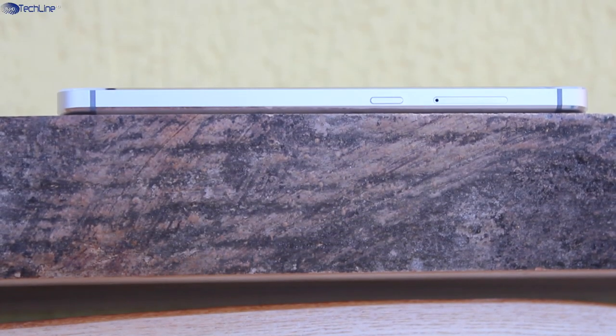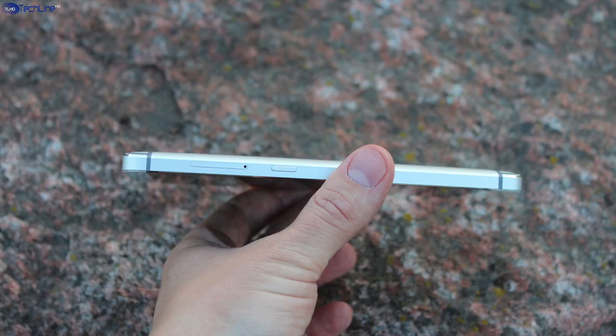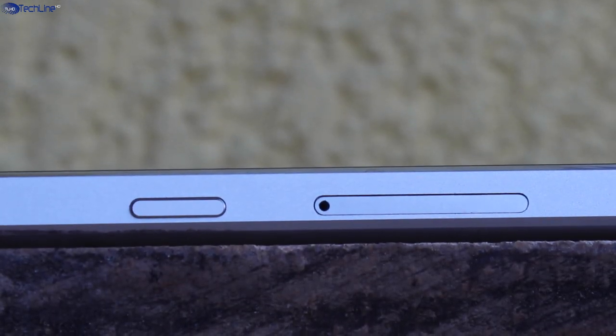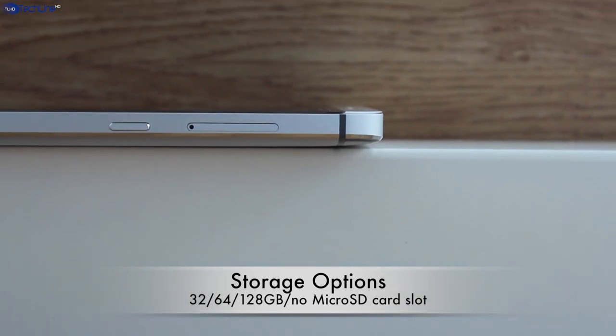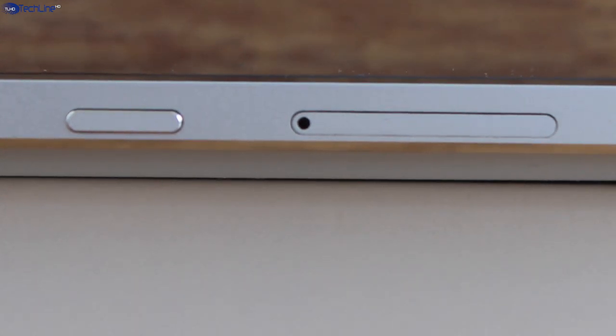On the right side you can find a power on/off switch. Also, there is a dual SIM card slot and both of them support 4G connectivity. Unfortunately, LeTV did not want to implement a microSD card slot for storage expansion. Still, you can choose 32, 64 or even 128GB versions without an insane increase in price.